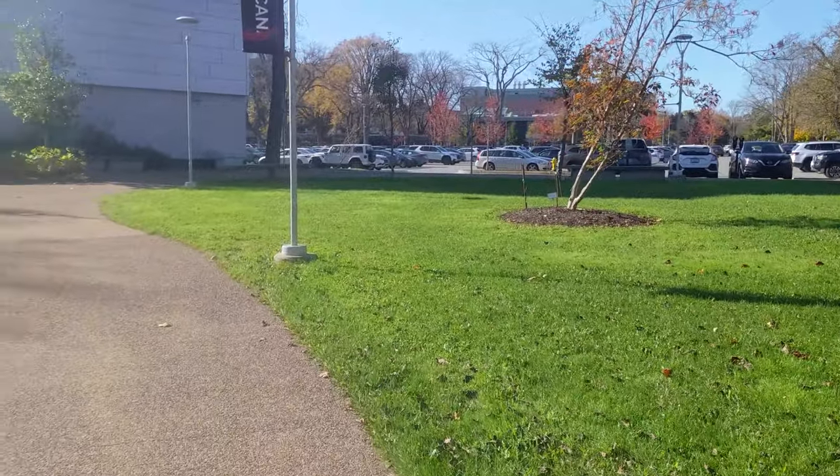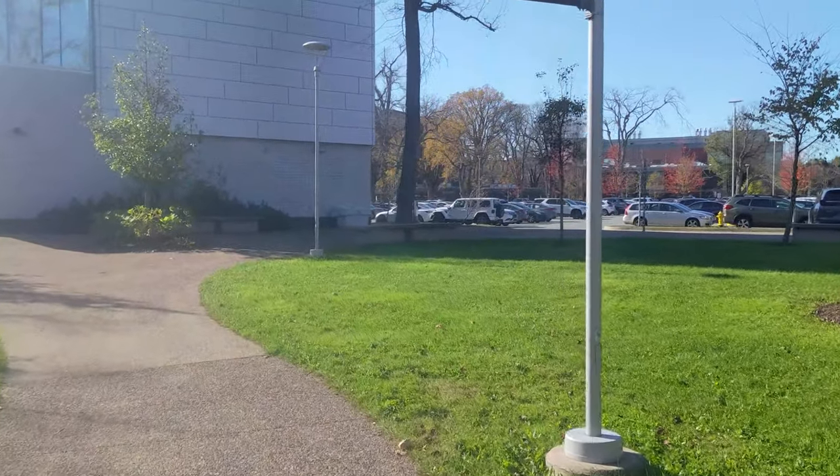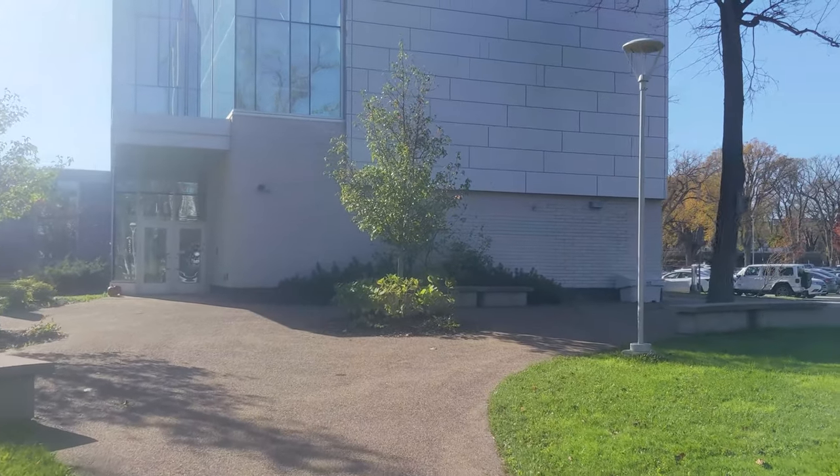We have a beautiful day out here. Great day for a video, and a great day to look around St. Mary's University.